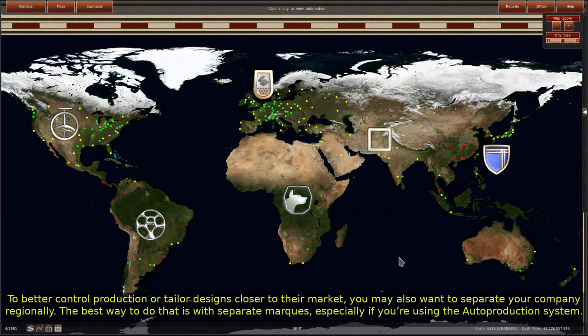To better control production or tailor designs closer to their market, you may also want to separate your company regionally. The best way to do that is with separate marks, especially if you're using the auto production system.